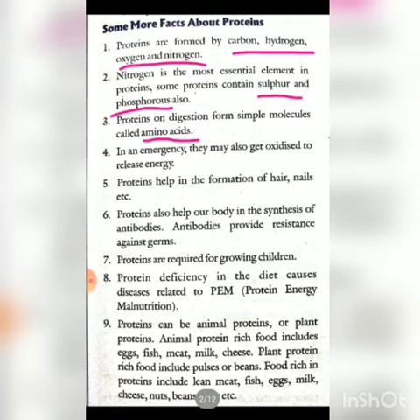In an emergency, proteins also get oxidized to release energy. When you are hungry for a long time, or doing physical exercise like running, the protein gets oxidized and provides energy like carbohydrates. Proteins also help in the formation of hair, nails, etc.